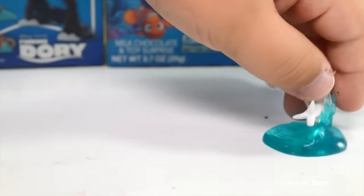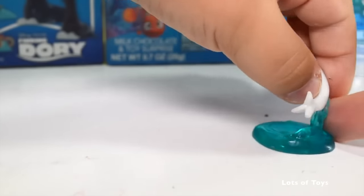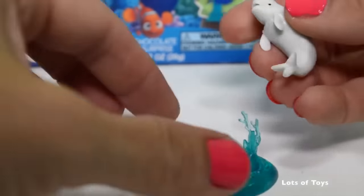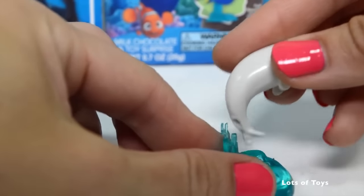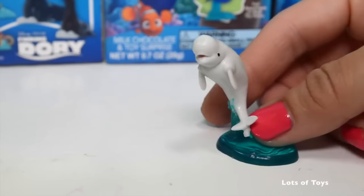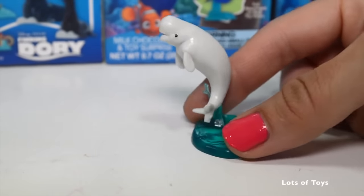Leave a comment down below and tell me which character from Finding Dory do you like the best. Which one do you hope is going to be in our surprise collection? I hope it's going to be Dory. He's a beluga whale! And remember in the story, his sonar is broken at first, and then he gets his groove back and uses his sonar to help track down Dory.